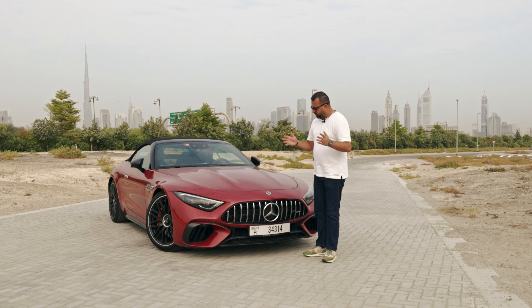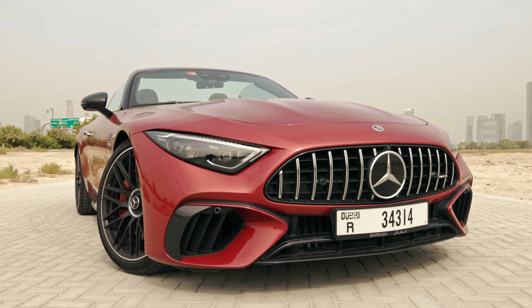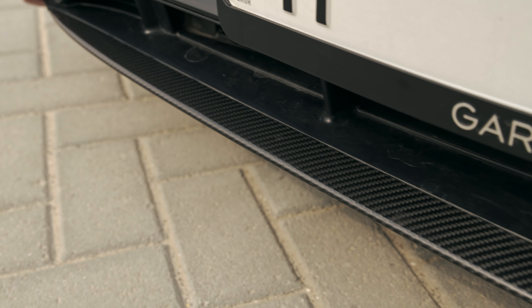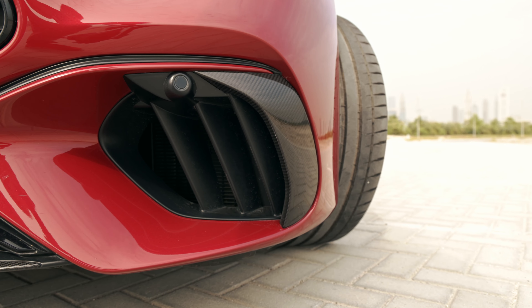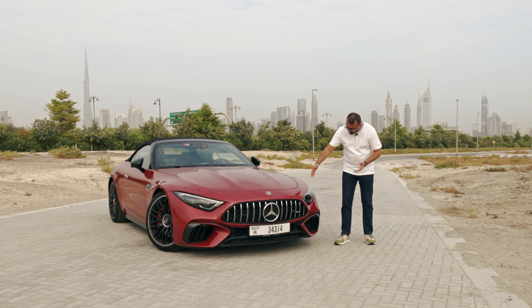In true AMG style, Mercedes has given this car the Panamericana grille with the Mercedes logos. It also has real carbon fibre everywhere. As per me, Mercedes makes one of the better looking carbon fibres — the entire weave is very detailed and you can see the depth of the weave throughout, so it's one of the better looking ones out there.